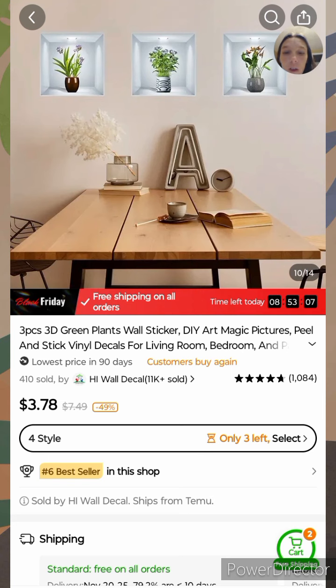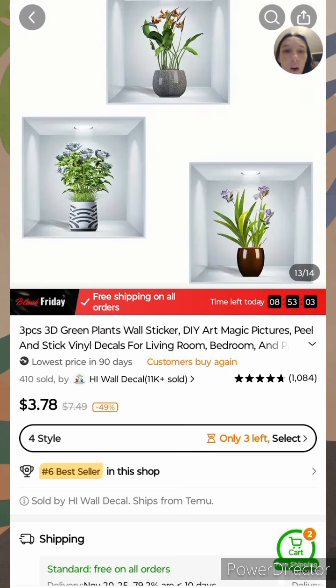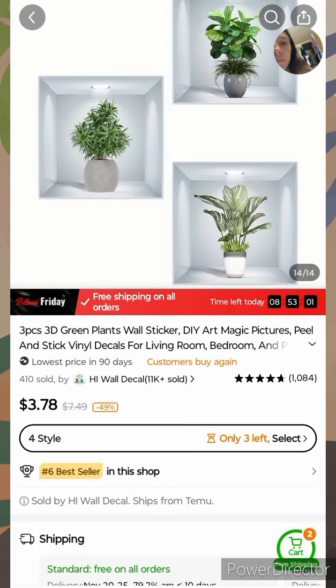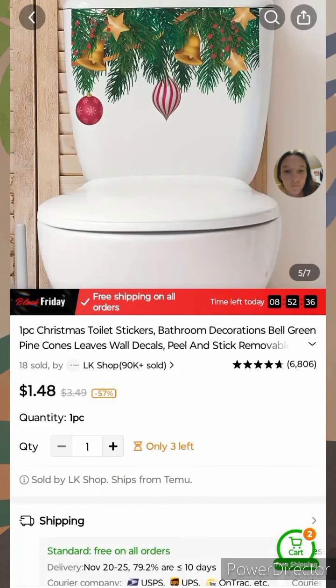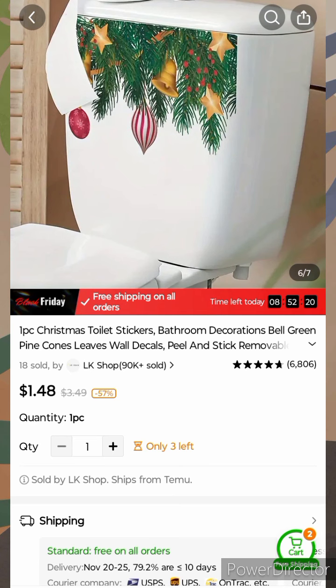Little cheap ways to decorate your home. Product three: you have these toilet stirs — you can get this one; it's a Christmas one.